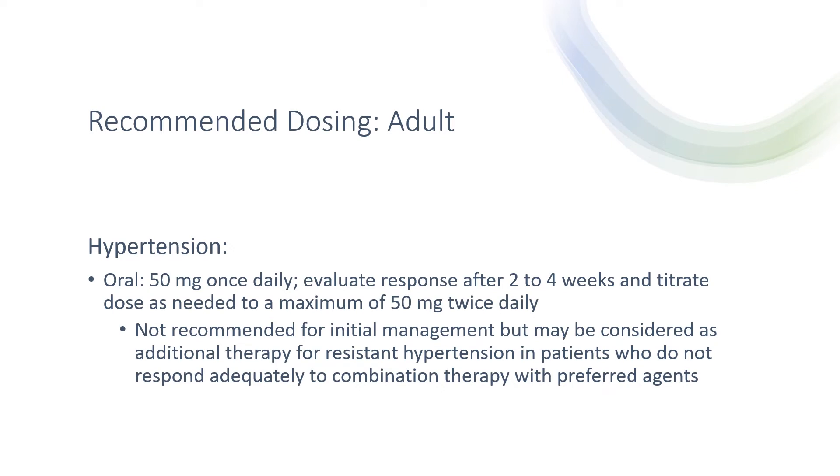For recommended dosing in hypertension, the initial dose is 50 mg once daily. The response must be evaluated after two to four weeks and the dose may be titrated as needed to a maximum of 50 mg twice daily. Note that this is not recommended for initial management but may be considered as additional therapy for resistant hypertension, especially in patients who do not respond adequately to combination therapy with preferred agents.